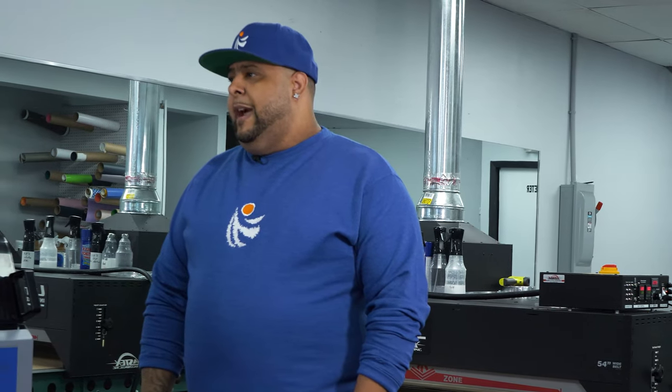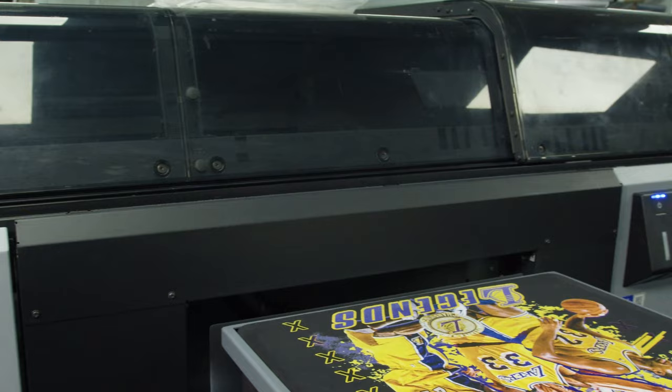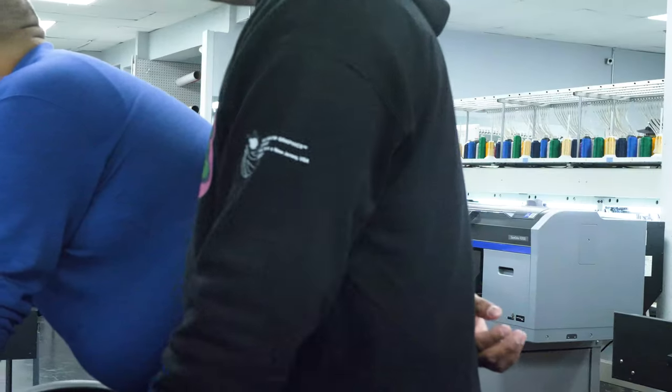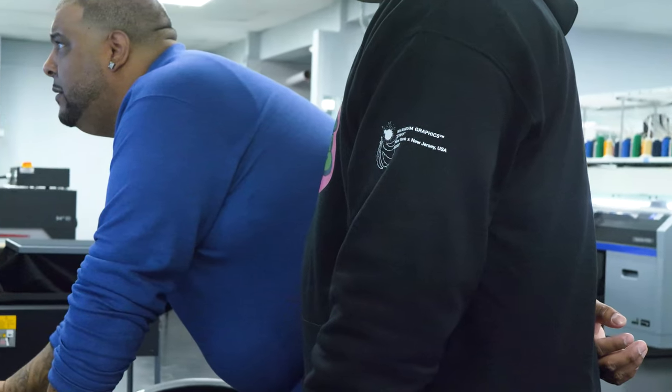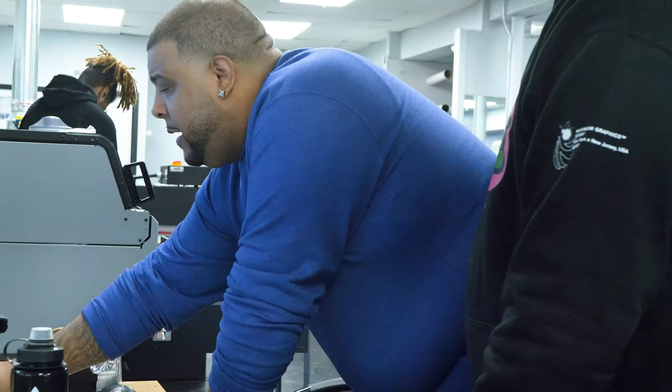We're looking to actually expand with another F3070. At this point we're almost back at that stage where we're bottlenecking — we're running all four printers. We're expanding our hours just to keep up. I think the next best step is to add another F3070 to our lineup of printers.